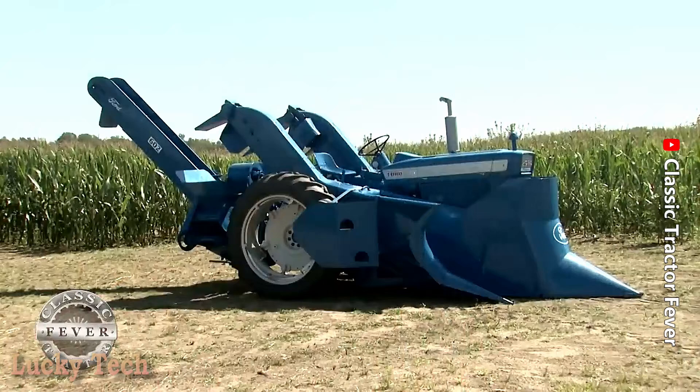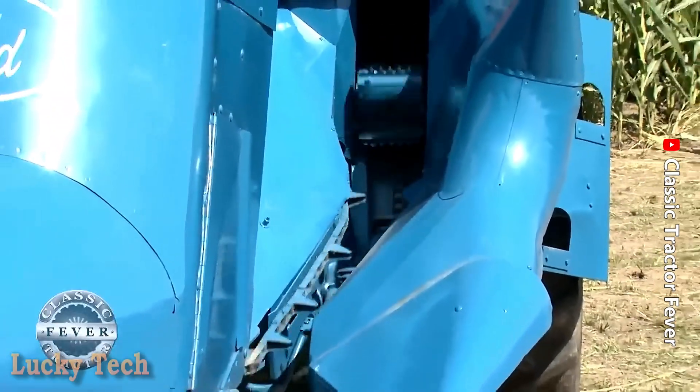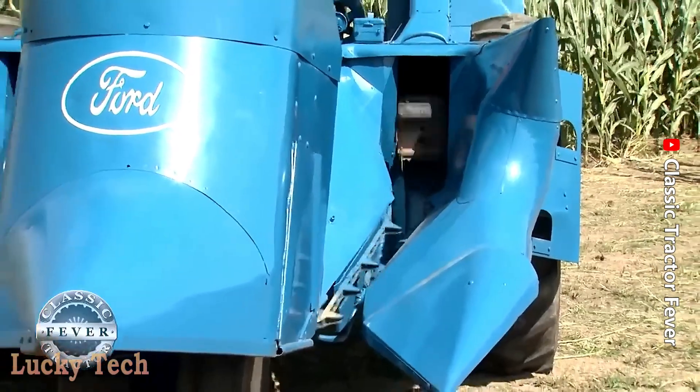Редкий старинный кукурузоуборочный комбайн 1966 года на базе трёхколёсного трактора Ford 4000.